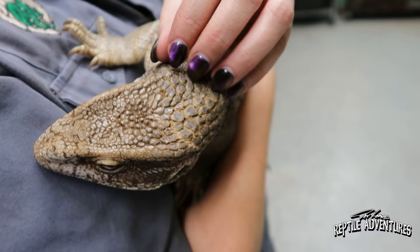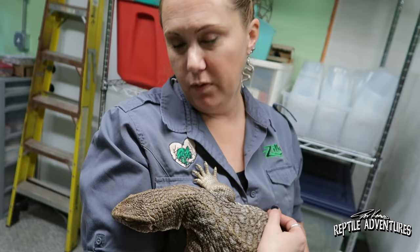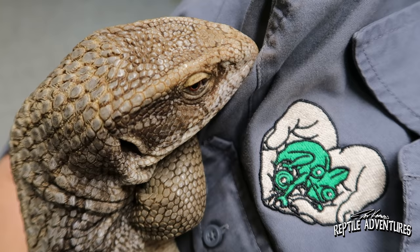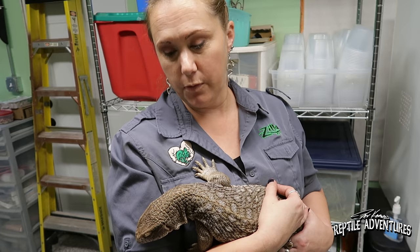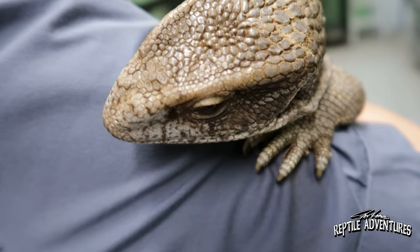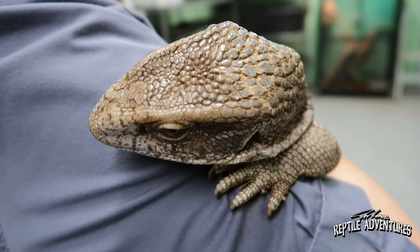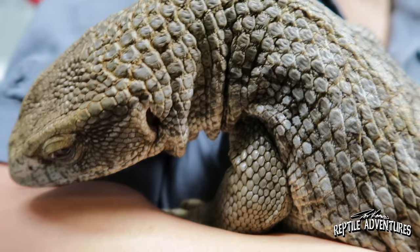This is Gully — actually a she. She came in from a woman who absolutely loved her but moved to Australia, and Australia does not let you bring reptiles into the country. She gave Gully to us to find a new home. It's a long process to find the right owner for a large monitor lizard, and we do require new owners of large animals — both monitors and large snakes — to provide proof of the new enclosure.